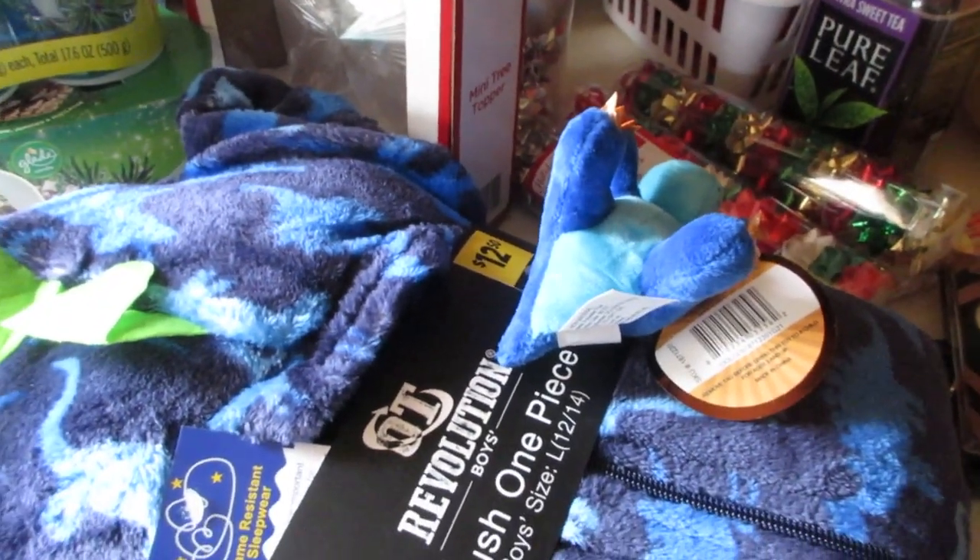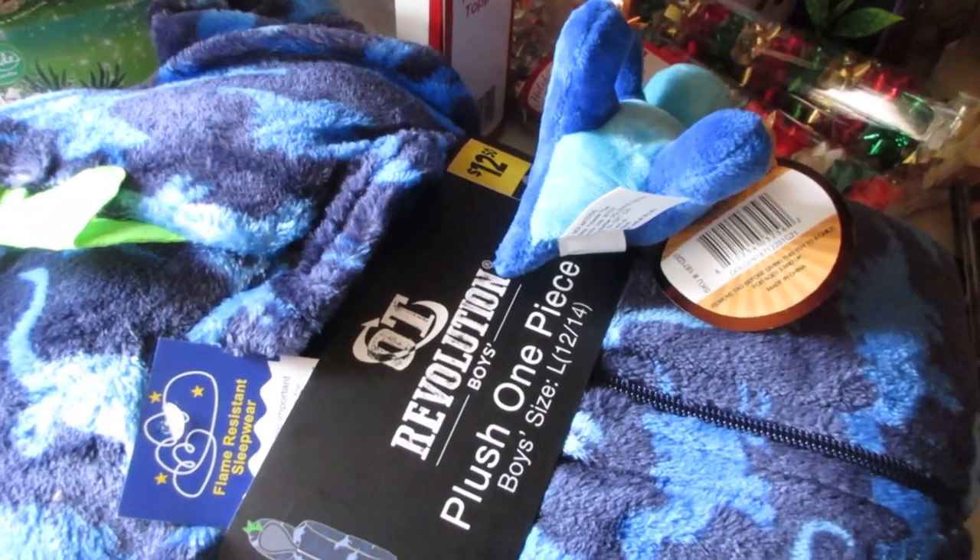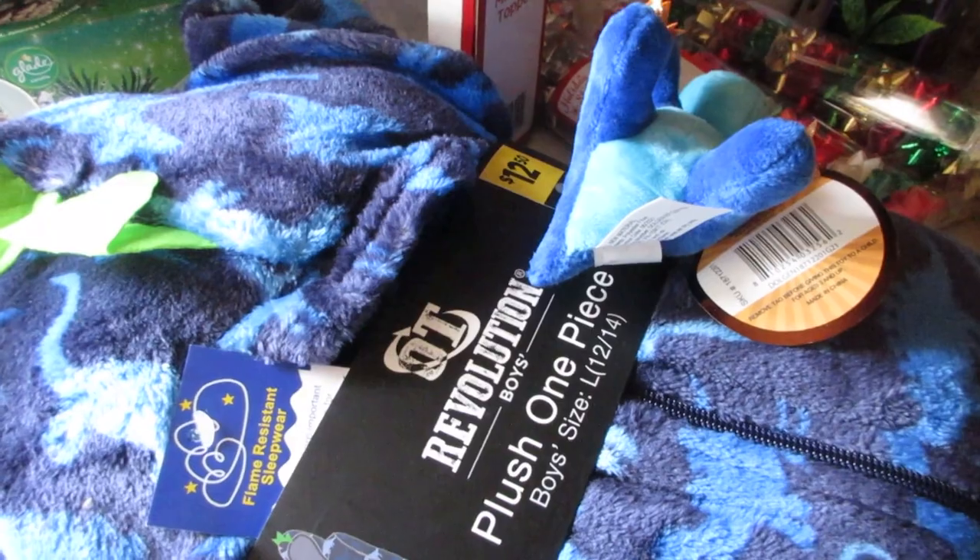That's all I picked up at Dollar General — I hope you guys enjoyed the haul! Stay tuned for more videos like these, check the description box for additional links as well as the cards, and thank you so much for watching.